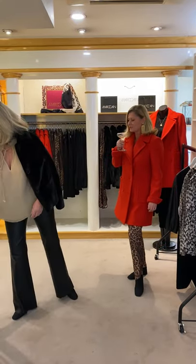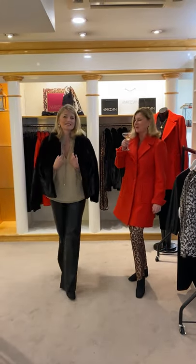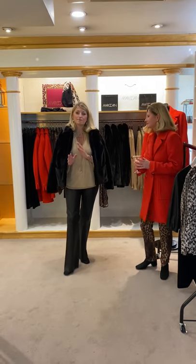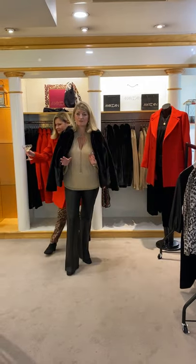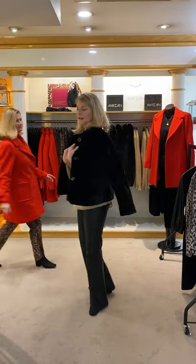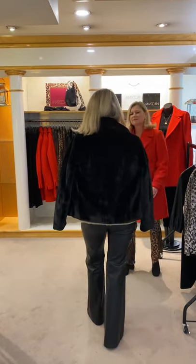So Susanna, would you like to talk about yourself for a minute while I drink my champagne? I've got a little bit of a mix today — a little bit of autumn/winter and a little bit of pre-spring/summer, which sounds ridiculous, but yes it's all starting to arrive. I'm wearing the Marc Cain black faux fur little boxy jacket.